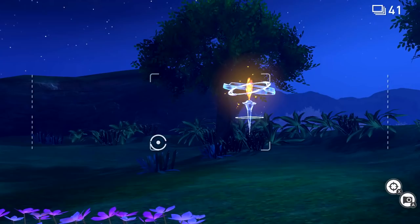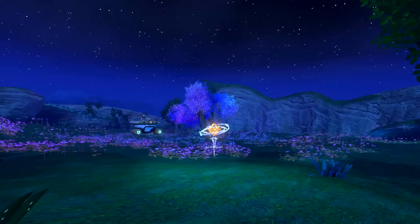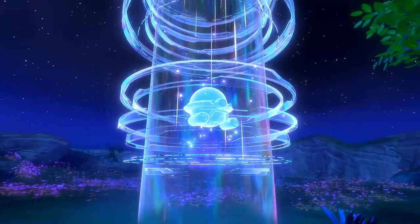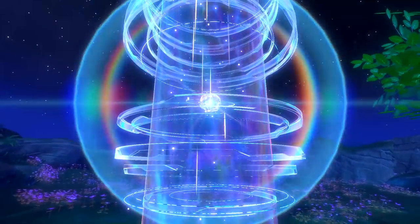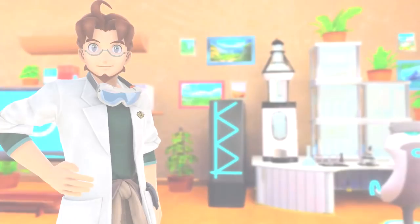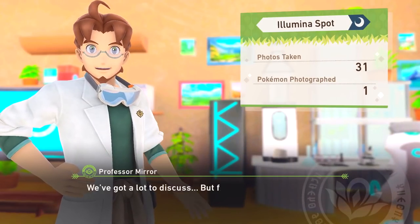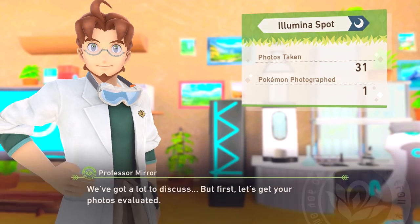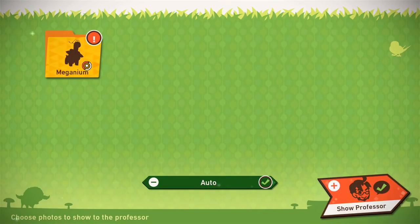That was absolutely wonderful - the energy reading is gone too, let's chat when we get back. That was great, really interesting. We got to see our first Illumina Pokémon - it was the Illumina Meganium! I already forgot its name. Meganium - something like that. We've got a lot to discuss but first let's get your photos evaluated. There was only one Pokémon we took a picture of - Meganium.